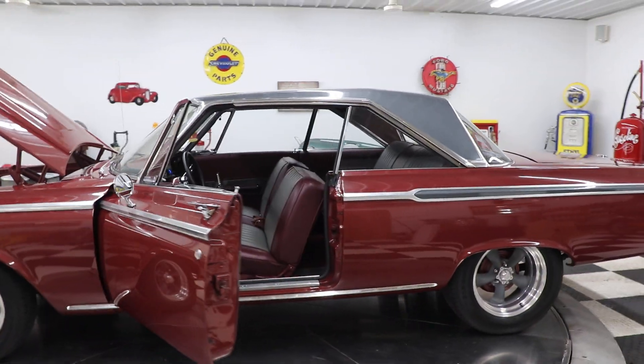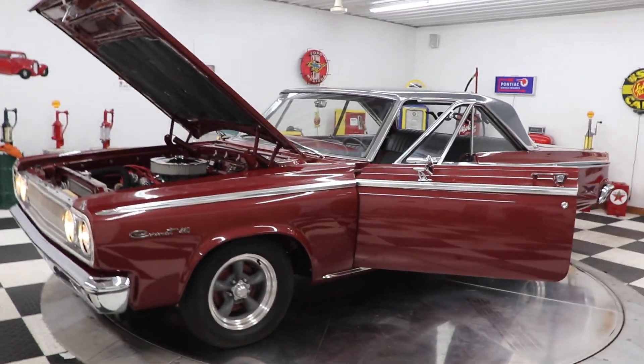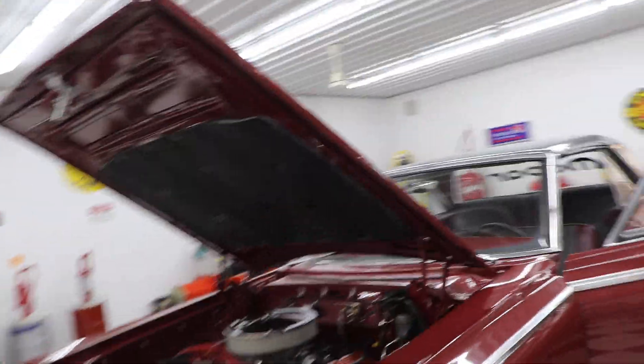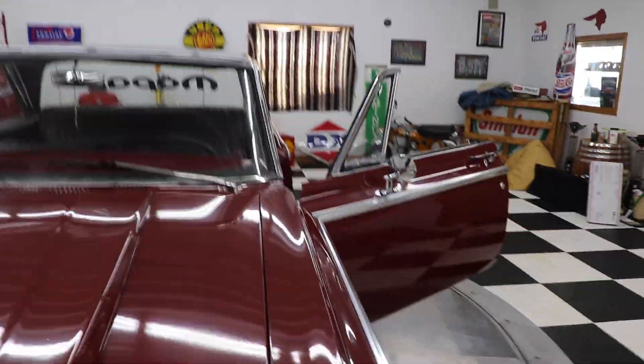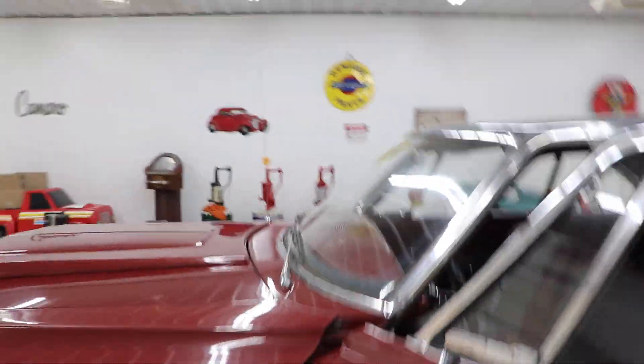Just a great car. KenyonAuto.com — K-I-N-Y-O-N Auto dot com — check us out. Follow us on our YouTube channel, Kenyon Classics, to get all the updates on all the classic cars that we get in and out of here. We have 75 to 100 collector cars in stock at all times.